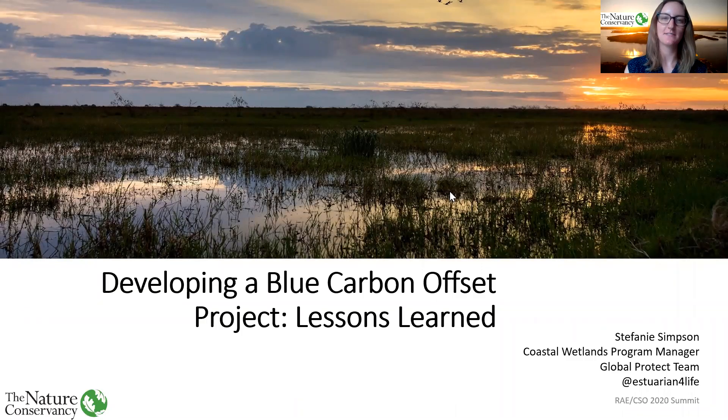Hi, everyone. My name is Steph Simpson. I'm the Coastal Wetland Program Manager for The Nature Conservancy. I've been working on blue carbon for the past six or seven years now, previously with Restore America's Estuaries, and now with TNC. As part of this role, I support the inclusion of tidal wetlands in climate policies, and I work to develop market tools and resources, develop pilot projects to connect to carbon finance, and increase the general awareness of the climate mitigation power of blue carbon.